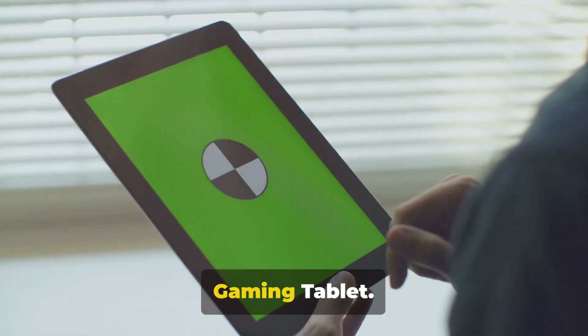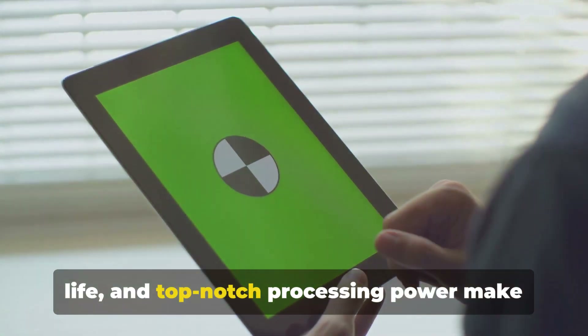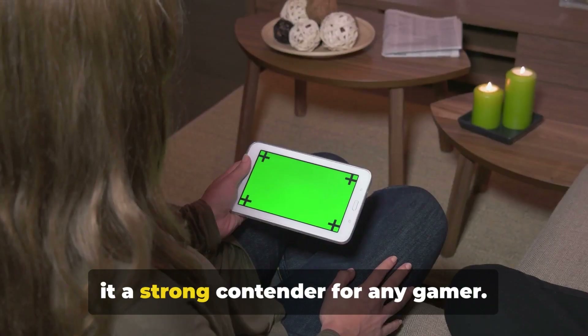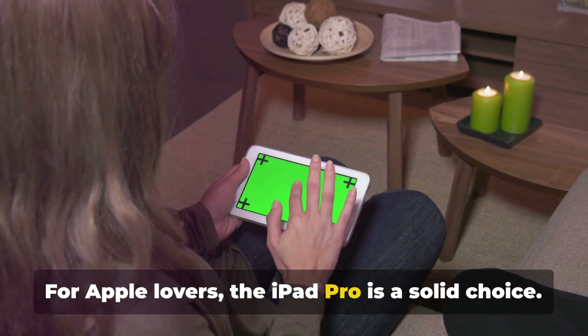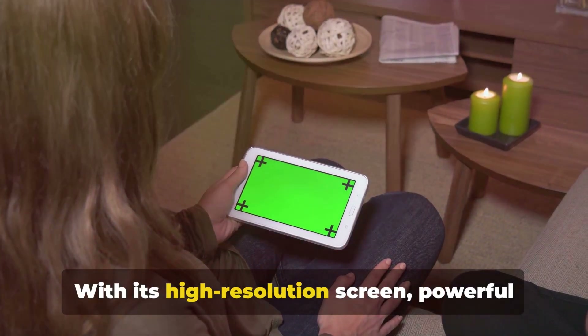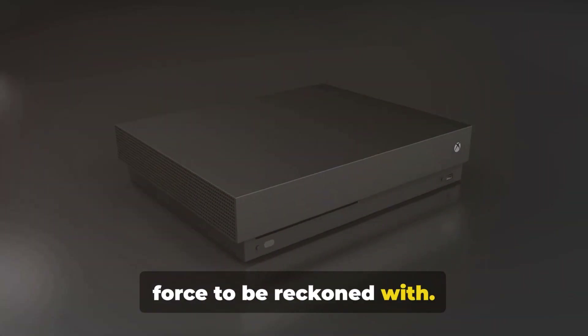Then, we have the Samsung Galaxy Tab S8 Plus, our choice for the best Android gaming tablet. Its stunning display, impressive battery life, and top-notch processing power make it a strong contender for any gamer. For Apple lovers, the iPad Pro is a solid choice. With its high-resolution screen, powerful chipset, and vast library of games, it's a force to be reckoned with.